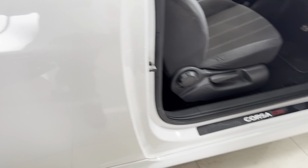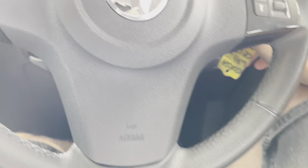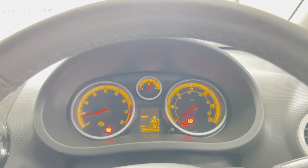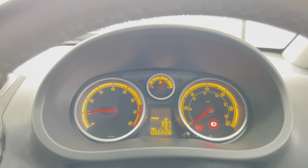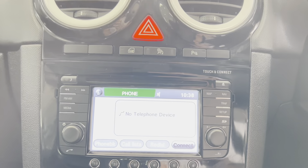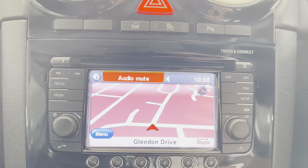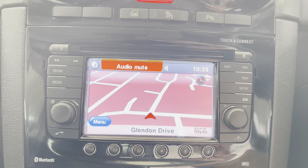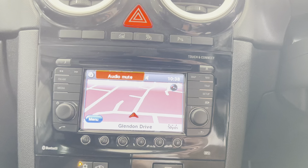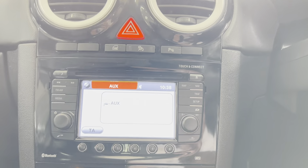Inside, this one benefits from some good Vauxhall options. As mentioned, the car has covered just over 66,000 miles and there are no warning lights on the dash. We have the larger optional Bluetooth and navigation system on this car, which is a really nice upgrade for a car of this age and type.